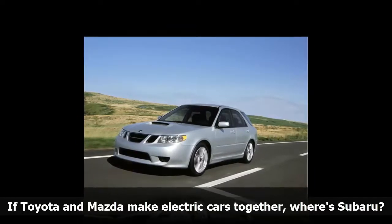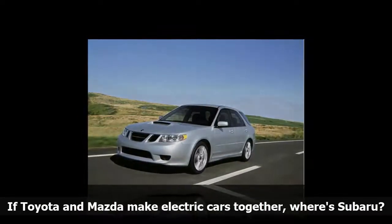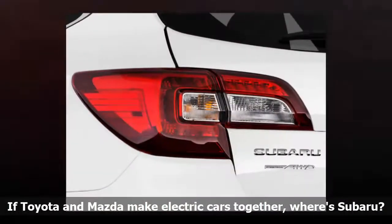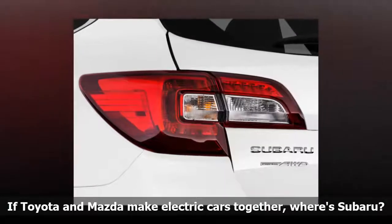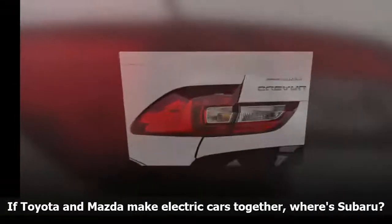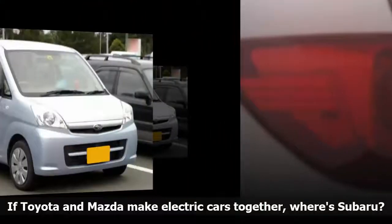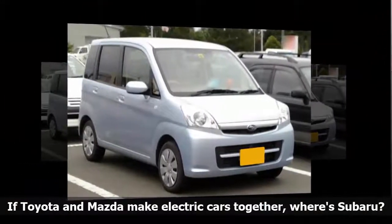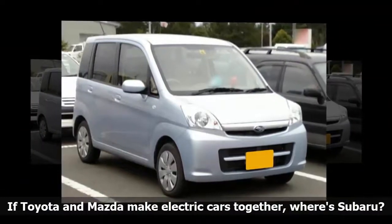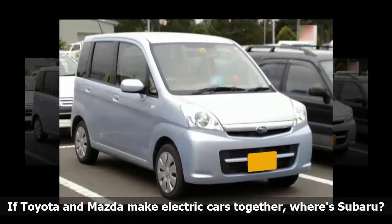"We have a plug-in hybrid coming soon," confirmed Michael McHale of Subaru's U.S. communications group, adding after further questioning that it would arrive next year. As for battery-electric models, however, Michael was circumspect. His sole comment ran as follows: "In general, we are pursuing our own program, and we'll have a vehicle on the market in the 2020 timeframe."